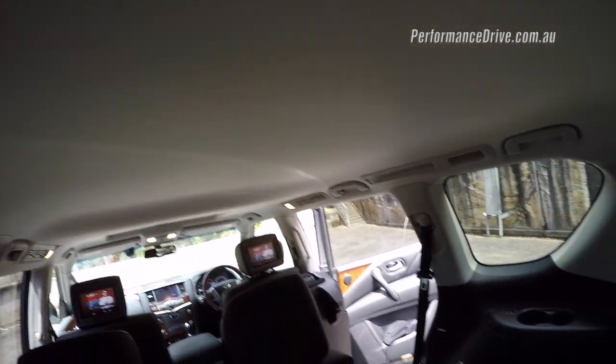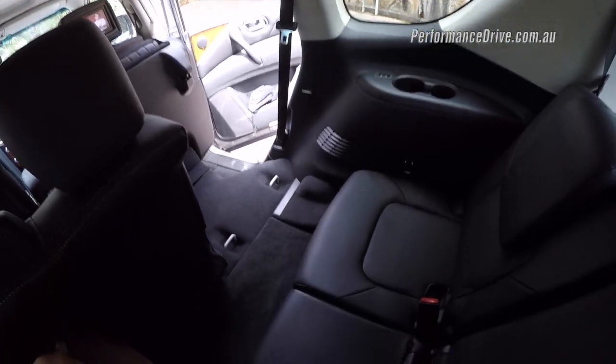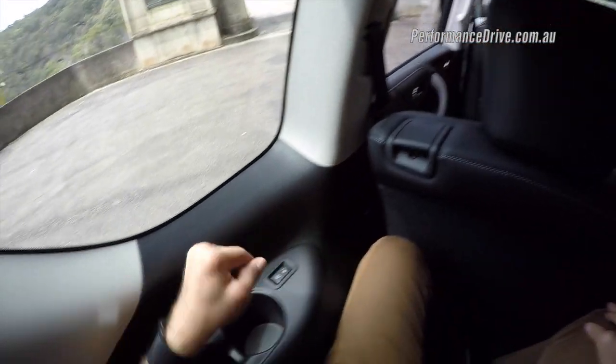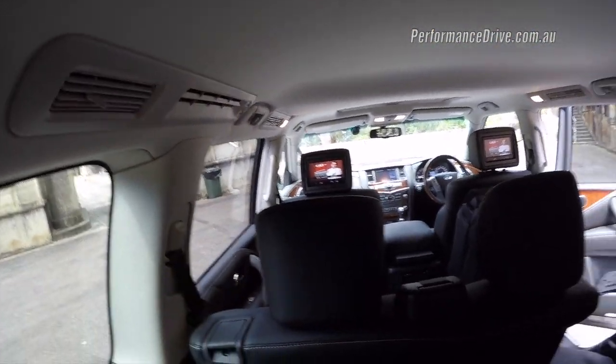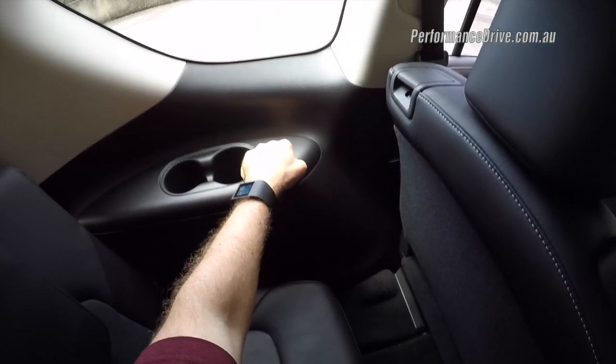Headroom is also pretty good — my head's not touching, not even close. But if you're a bit larger it'll become a bit restrictive. You've got your own cup holders and your own air vents. These seats are electronic as well, so you've got a little button here which you can use to fold the seats back.